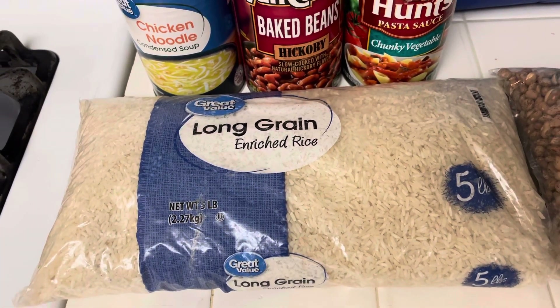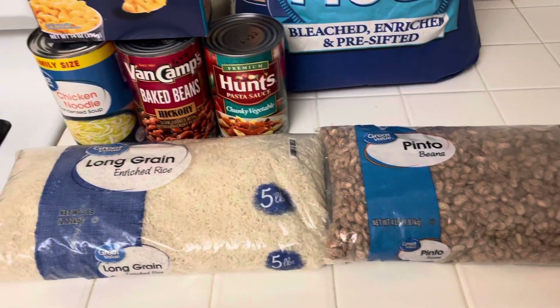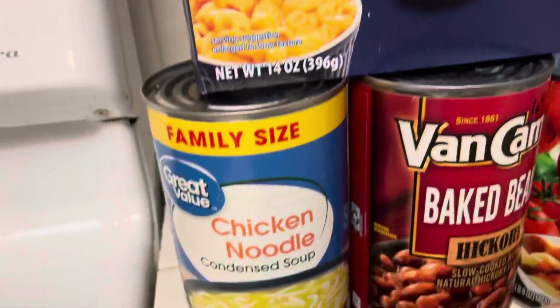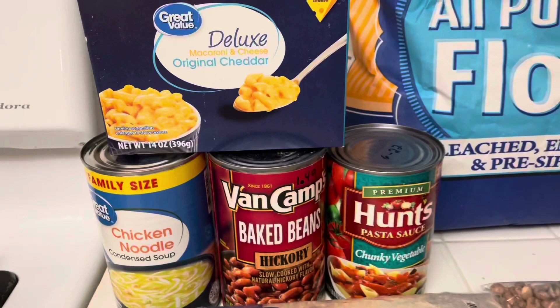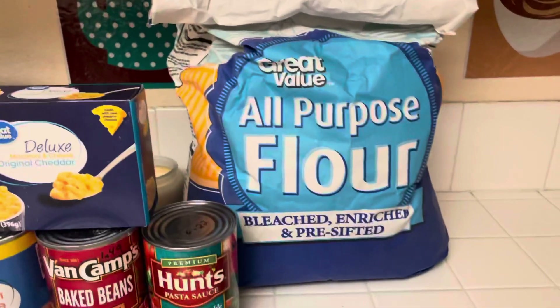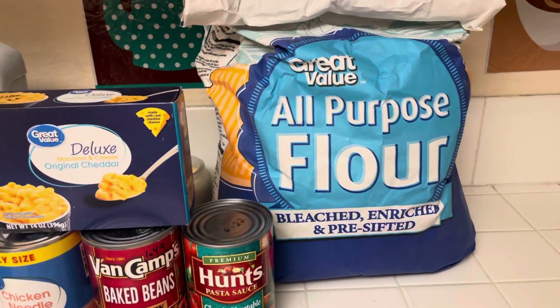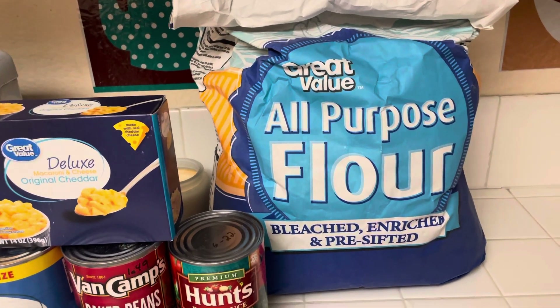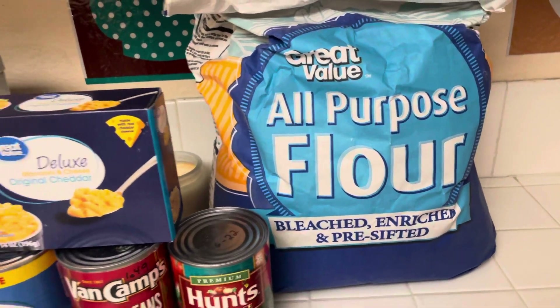So you want to stockpile rice and beans — this is a lot of food. Then these nice big cans are a lot of food. And buy yourself a big bag of flour. I keep this in the bottom of my refrigerator so you can always make bread, biscuits, or pancakes.